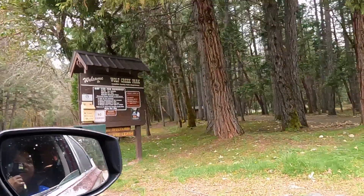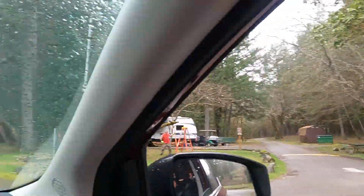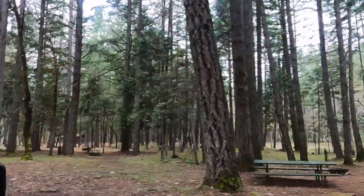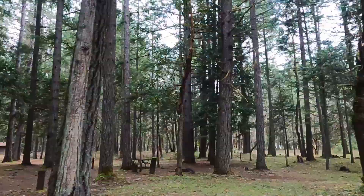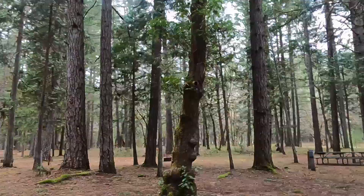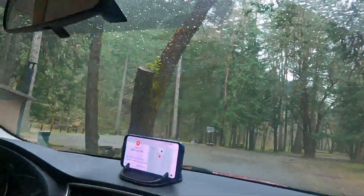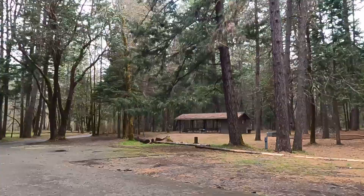The rain was pouring and there was no way that we could sit outside and enjoy our lunch. We're going to have a picnic here and have lunch — and it's raining. It's a campground park. We have arrived, and there's the toilet. There's a picnic table over there.